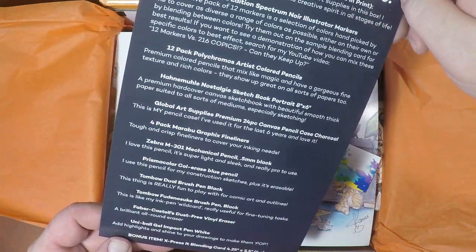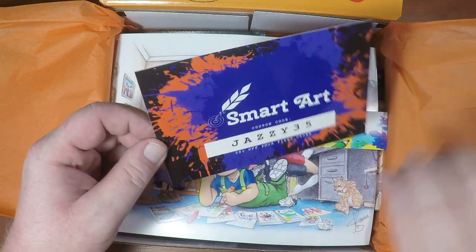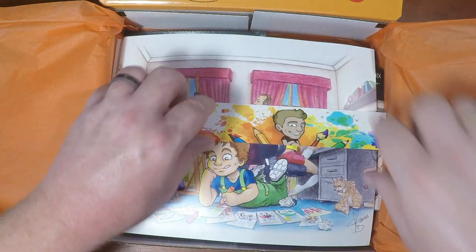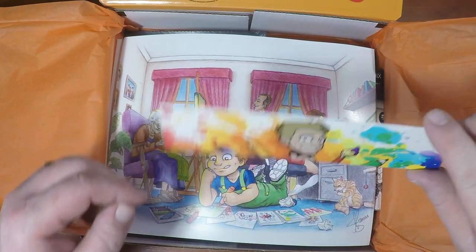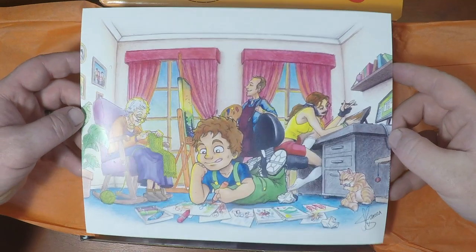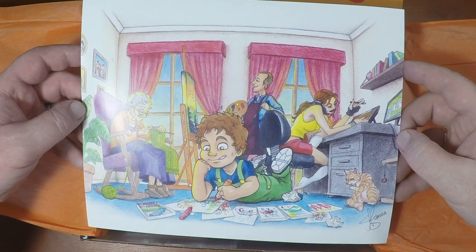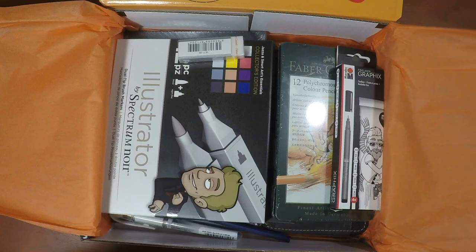There's a thank-you card for buying Jazza's Jazzy Art Box, plus a list of the supplies — excellent. We've got a coupon for a first order through Smart Art, a cool bookmark with Jazza's branding on it, and here's the print. Jazza made this print on one of his episodes using nothing but the art supplies included in this box — just gorgeous.